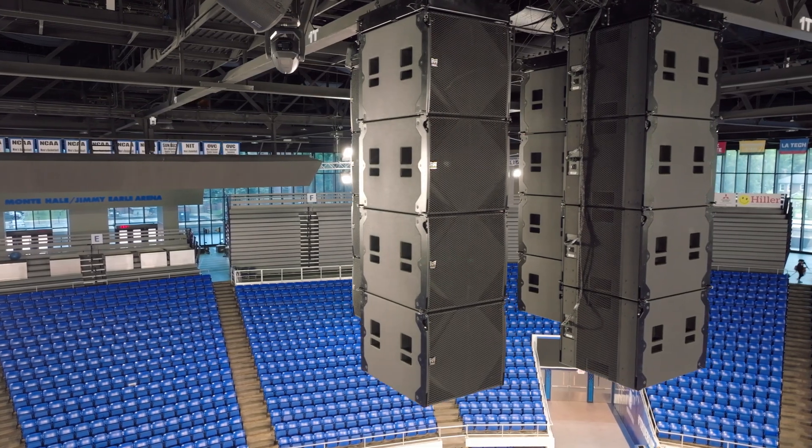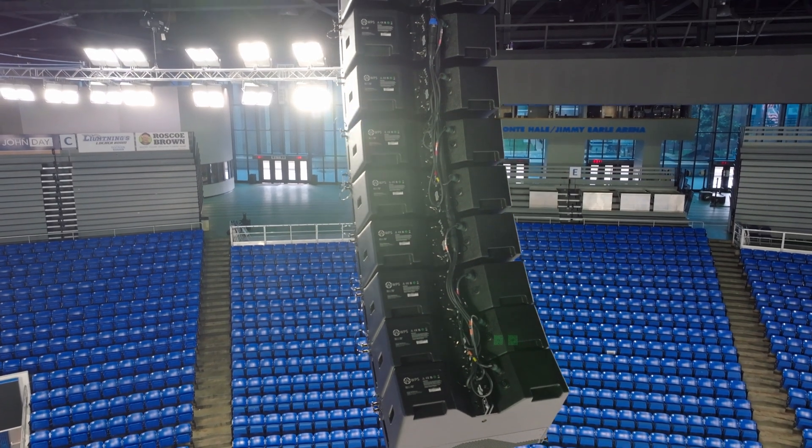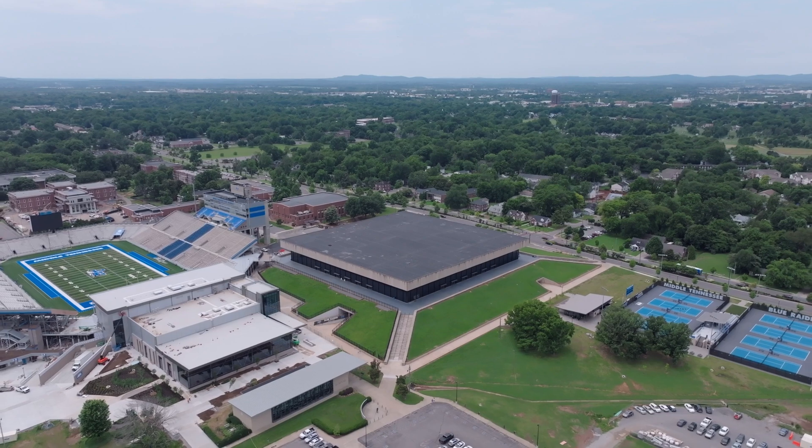Overall, the experience both with MTSU and Martin Audio was a fantastic one. The school is great to work with, Martin has been fantastic to work with. All the products we've been super happy with how they perform — we've had nothing but a positive experience with this project in particular.